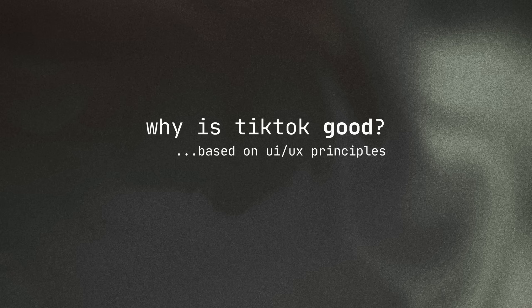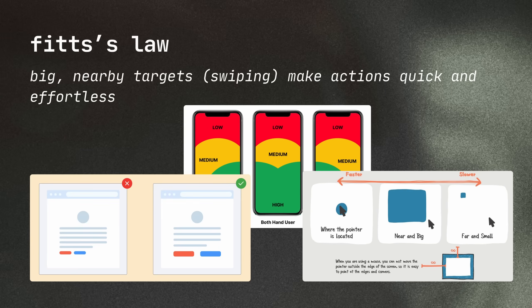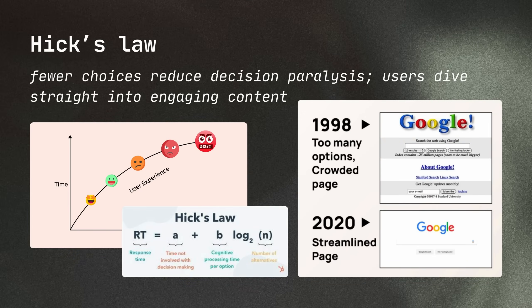Don't worry, I'll do this quickly in a TikTok format so you can absorb it. Swiping comes from Fitts' Law — big, nearby targets make swiping quick and effortless. The simplicity comes from Hicks' Law: fewer choices reduce decision paralysis and users dive straight into engaging content.